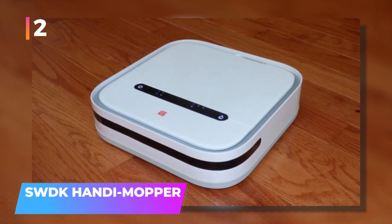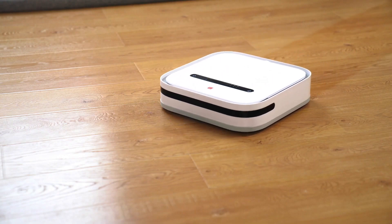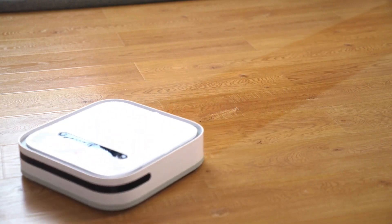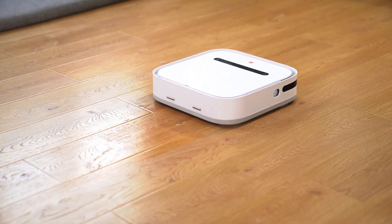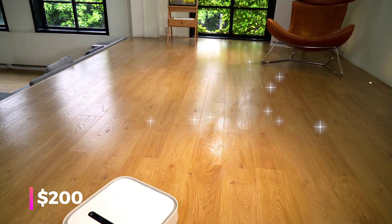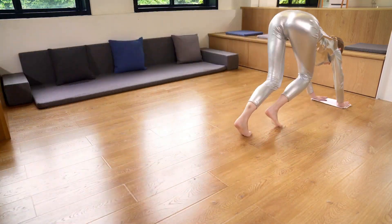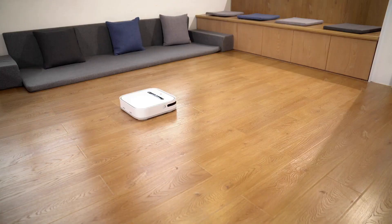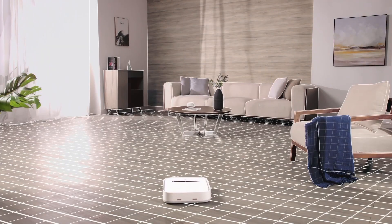Number 2: SWDK Handy Mopper Mopping Robot. Introducing a robot designed to tackle one of the least favorite household chores — floor mopping. Brought to you by the American brand SWDK, this gadget is priced at $200. In exchange, you can bid farewell to traditional vacuums and mops. Designed with care, this robot ensures the safety of your furniture and pets, skillfully navigating around any obstacles.